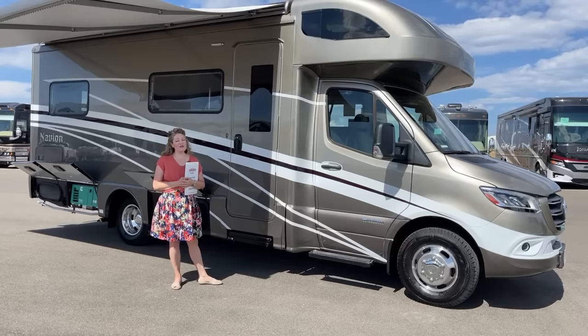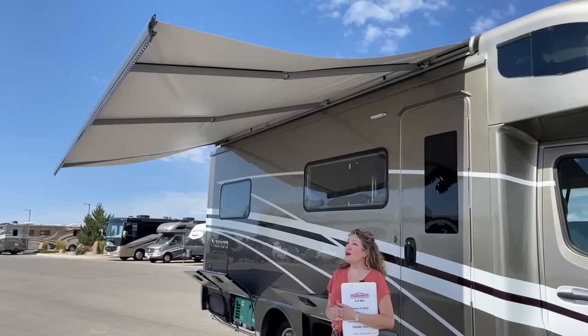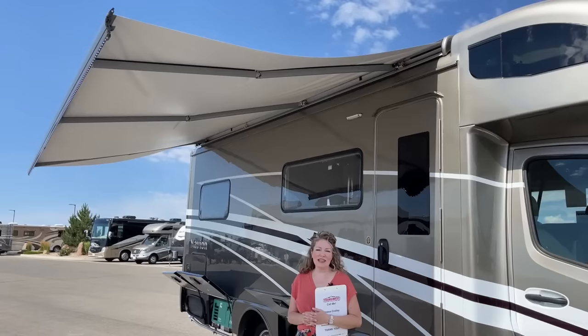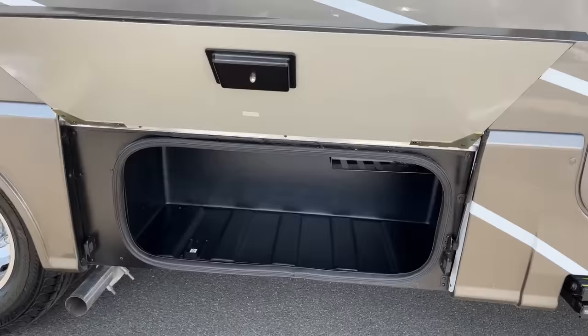We have an automatic awning here — push one button and it comes right out. If the wind picks up, it will go back in. We also have a really pretty LED light strip under there that makes a really nice evening-time place to sit, have a meal, and hang out with your family. I'm showing you some of the storage compartments here. I love that Winnebago does these in a rubber or plastic material so you can rinse them out and drain them easily — they have a little port to do that.